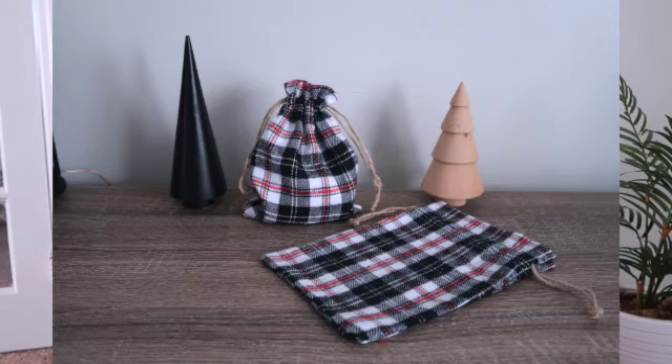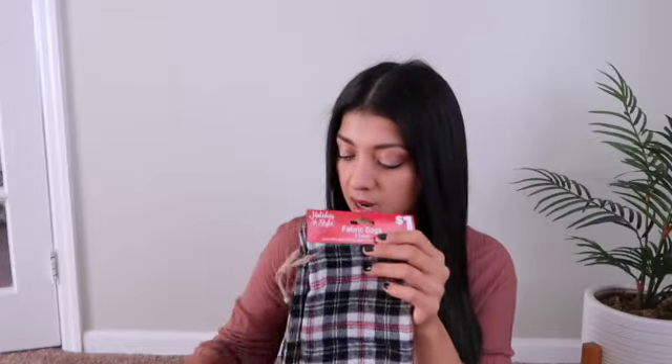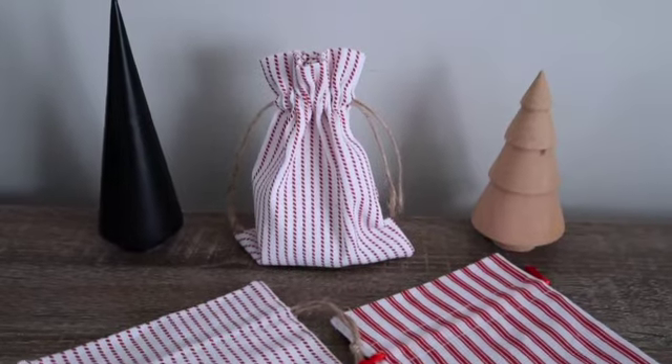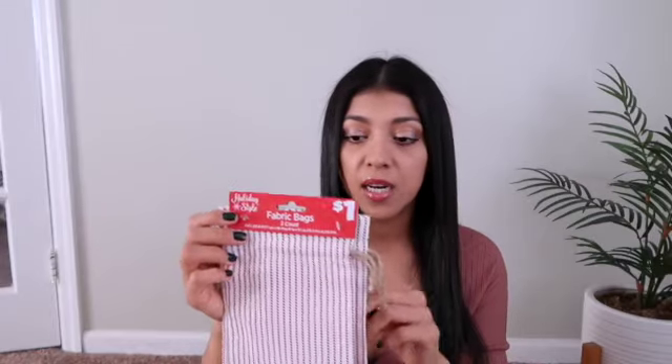I also picked up these really cute fabric bags. The first thing I thought was that these would make really great bags for all of my tarot and oracle card decks, but honestly I don't know if I'm going to use them for that or just put cute little gifts in here. I also picked up this white and red one — it just gives me candy cane vibes. And then I picked up these red and white ones too; you can put candy in here, tie them up, and put them in people's stockings.